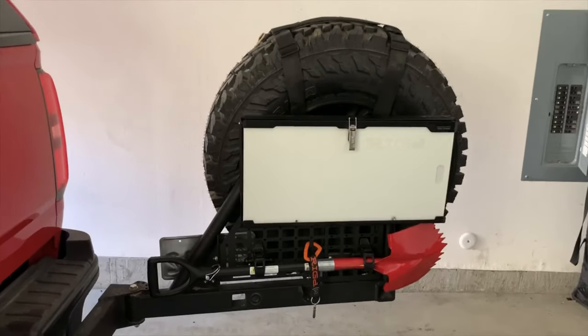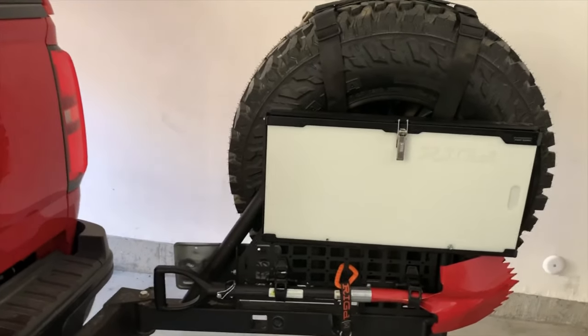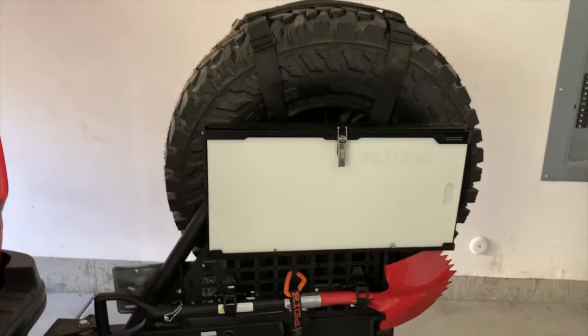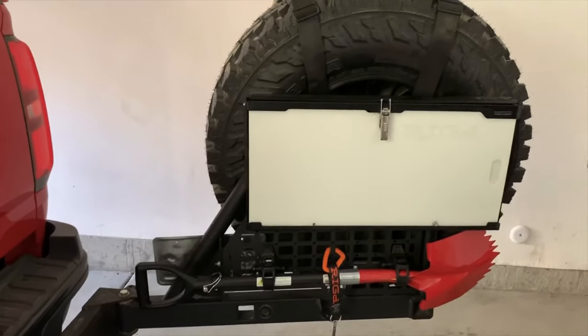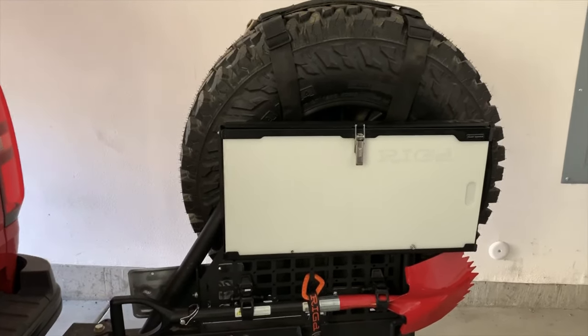The Altra Swing itself does have a load capacity limit — it's 250 pounds. So your spare tire, rim, cook table, shovels, anything you put on this including high lift jacks cannot exceed 250 pounds.